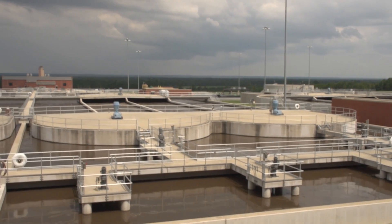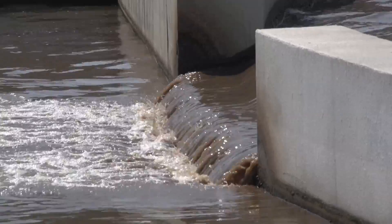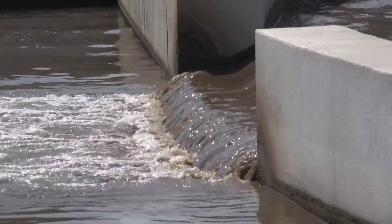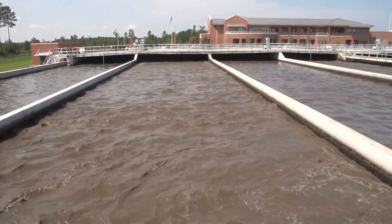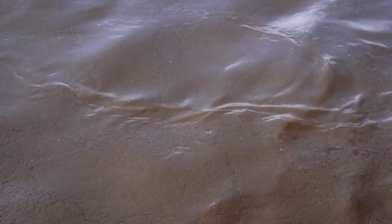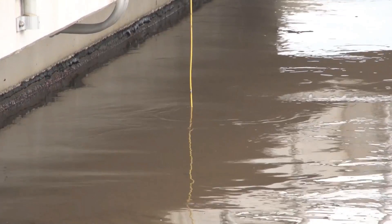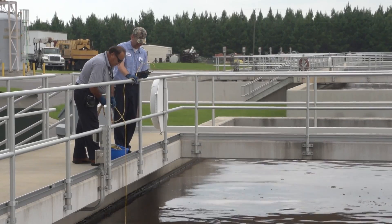If you're a wastewater guy, you've got to love the five-stage process. The general concept of a staged biological system is to control the environment — the amount of food that the organisms experience — so that we can encourage various types or classes of organisms to grow, or to turn intracellular reactions on and off. Our nutrient limits are very stringent: 3 mg per liter total nitrogen and 0.4 mg per liter total phosphorus.